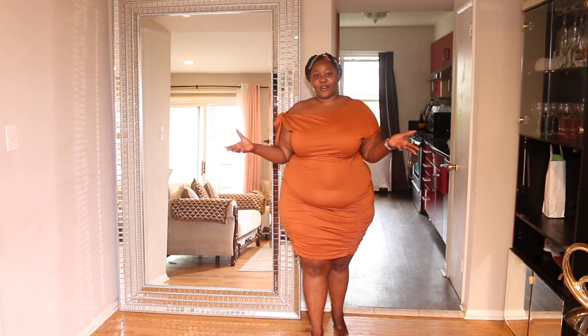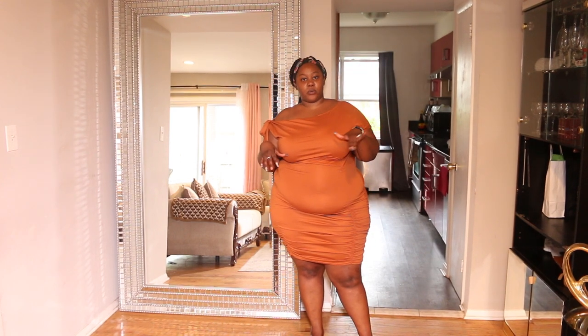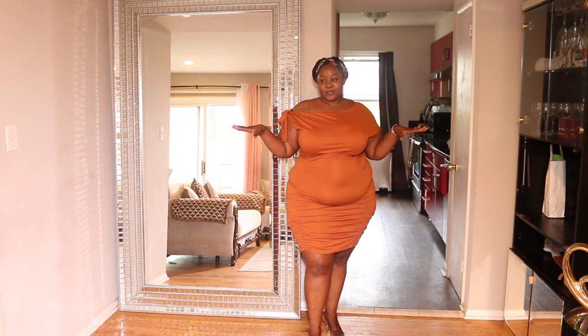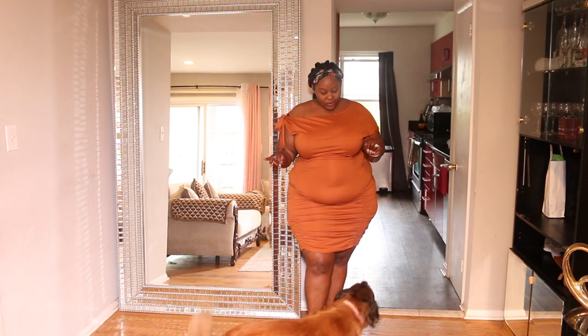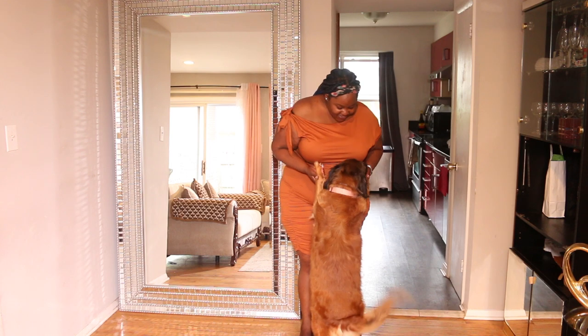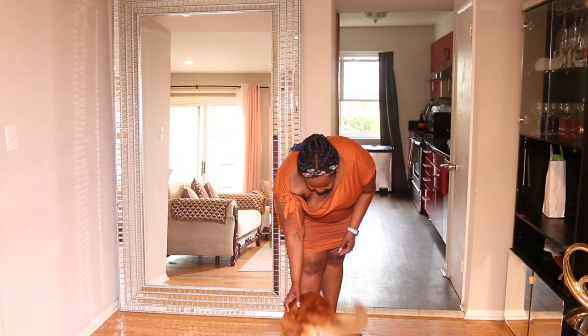That's the end of today's try-on haul — I hope you guys enjoyed it, I enjoyed filming it for you! If you have any questions, ask me in the comment section down below. Don't forget to rate your favorite outfits from most favorite to least, or just tell me your number one. Thank you so much for watching. My dog just got in the building — hey girl!